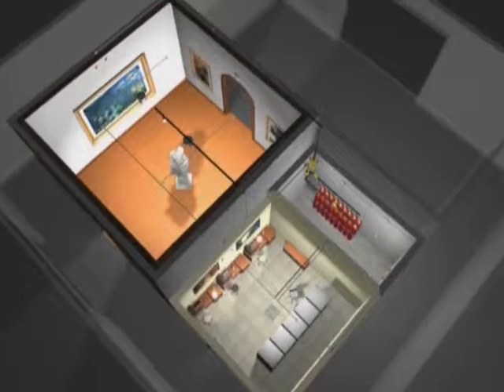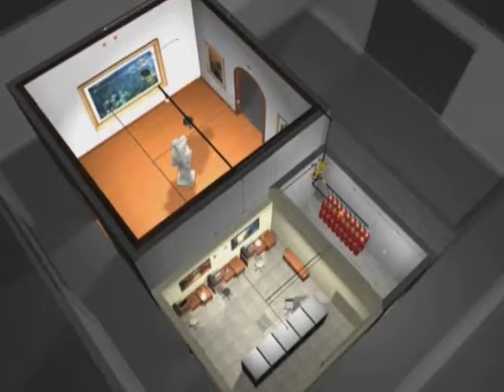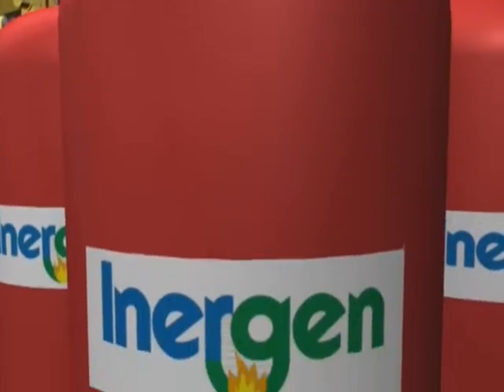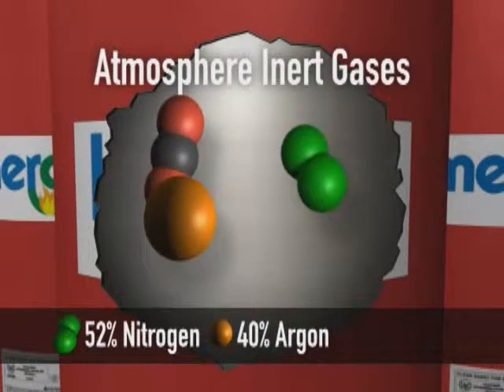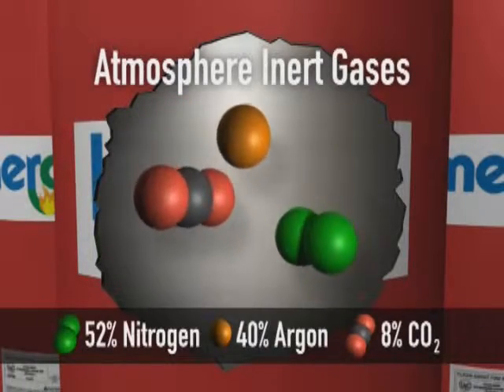An Inogen clean agent fire suppression system is both innovative and flexible in design. Inogen is a combination of three naturally occurring inert gases from the Earth's atmosphere. It is comprised of 52% nitrogen, 40% argon and 8% carbon dioxide — common components of the air we breathe.